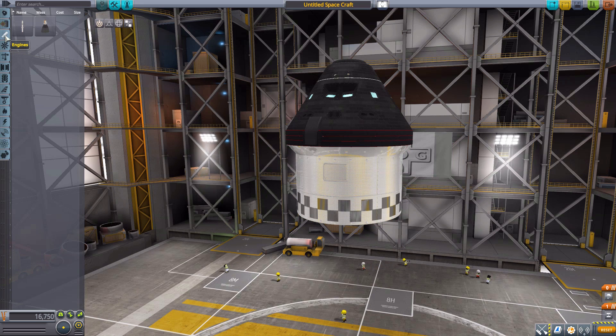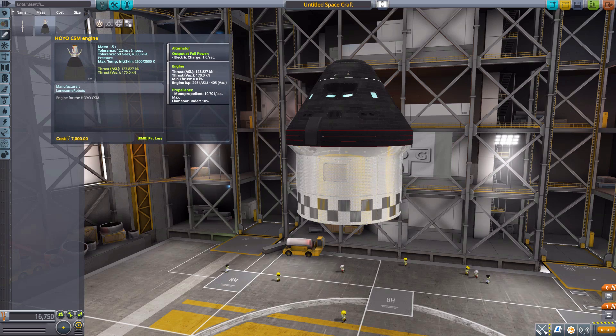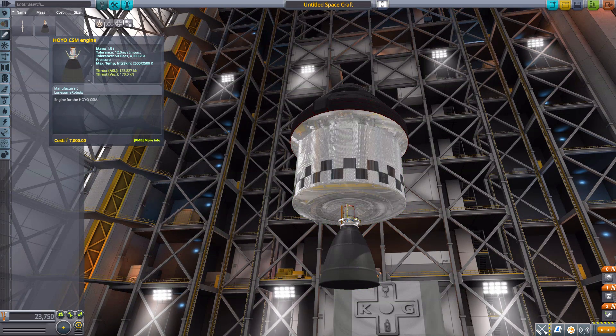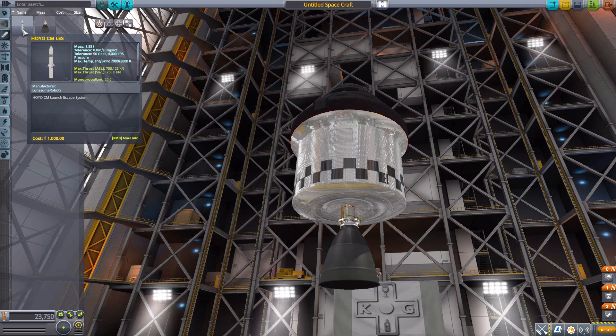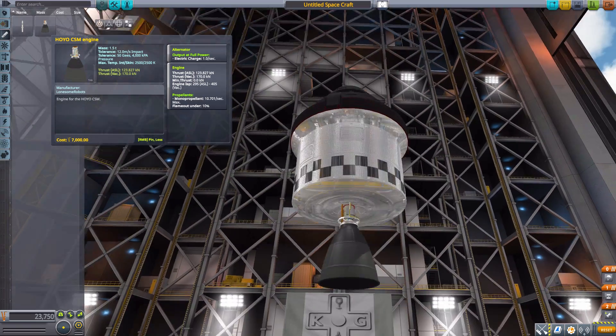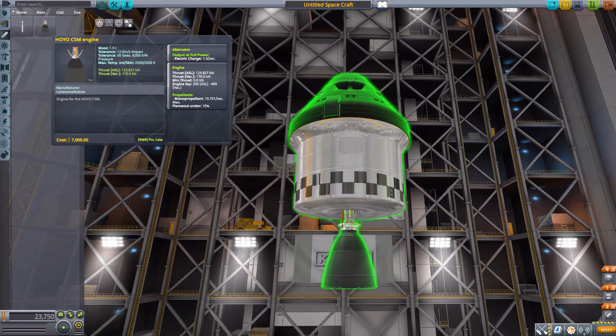Now we can have a look at engines and take a look at the Hoyo CSM engine, which is meant to go right at the bottom. It has an alternator producing one electric charge per second and a maximum thrust of 170 kilonewtons, using purely monopropellant at a rate of 10.7 per second. There is no gimbal to it, but you should be able to control this thing quite nicely between the RCS and other systems, which is always handy.